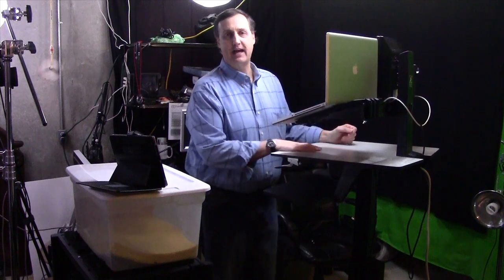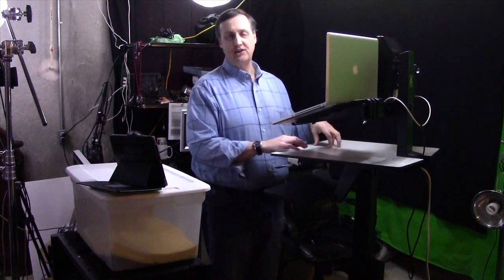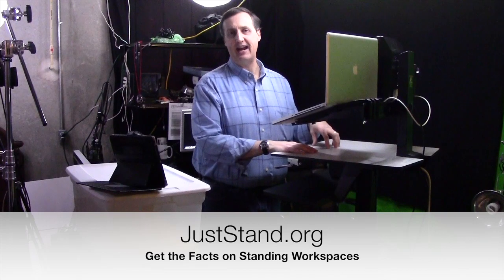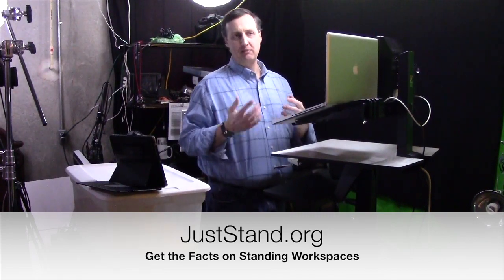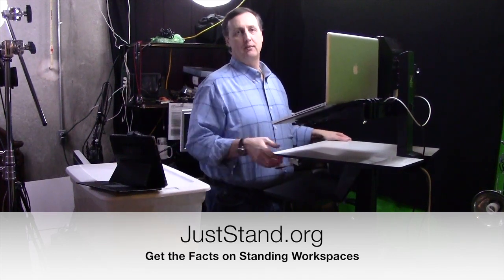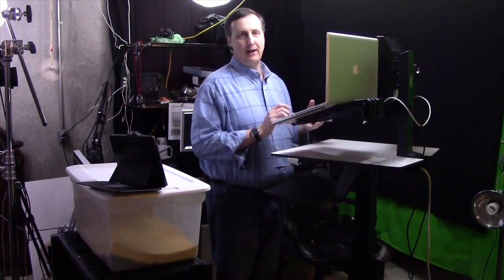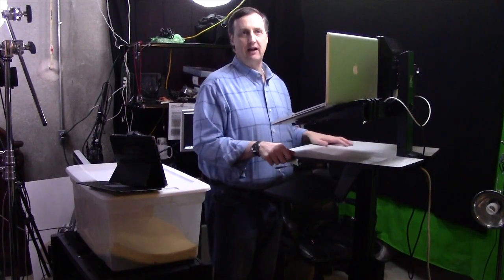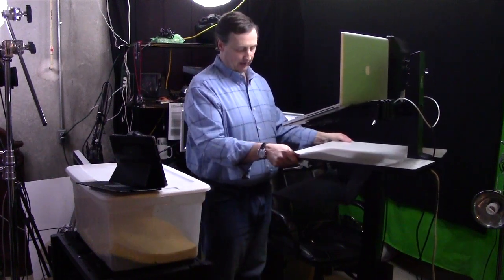It's all set up here in the studio courtesy of Ergotron. You can check out their website on standing and sitting workspaces at juststand.org — I urge you to do so. They've been very generous, and you might be able to find opportunities to use a workspace like this in your own program, whether you're a nurse or a paramedic — entering patient care reports or doing inventories on supplies.